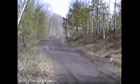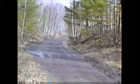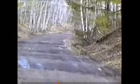It's very seldom seen by most people, mainly because you almost have to walk to get there.